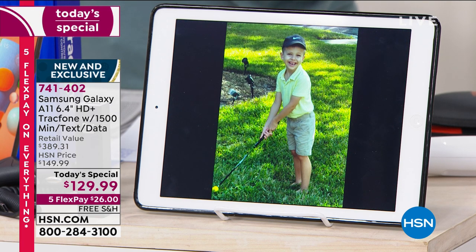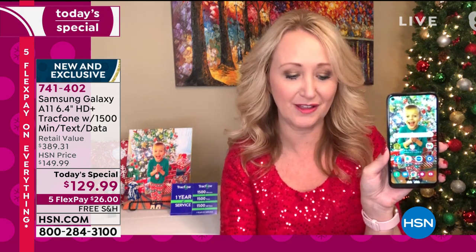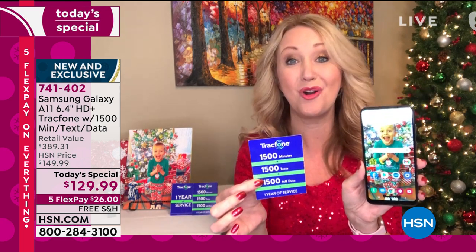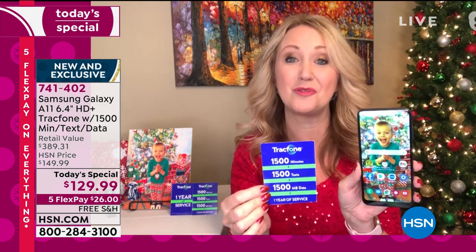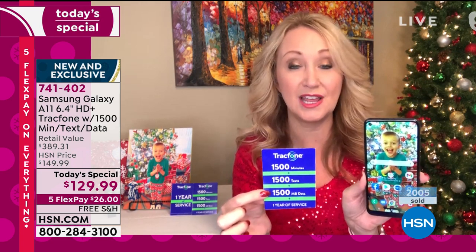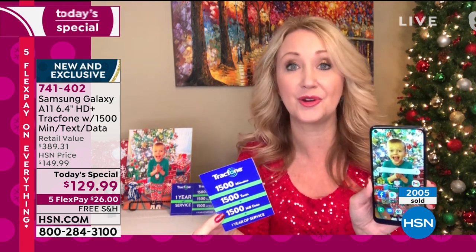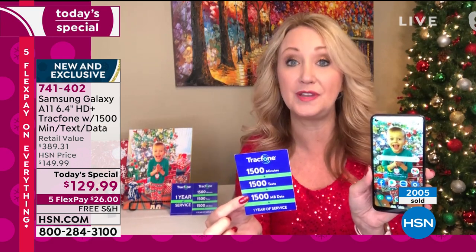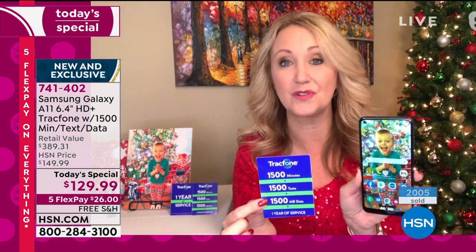Gorgeous, high-definition video. You're not going to miss a moment. Whatever you want to do — grocery shopping apps, online banking, Zoom calls, face-to-face video chats with loved ones — this phone handles it all. And the biggest package of airtime we ever offer is included: 1,500 minutes to talk, 1,500 text messages, and 1,500 megabytes of data. You have an entire year to use this, and there's no deadline on activation. If you're gifting it, whenever they take it out of the box and activate it, that's when the one year of service starts.